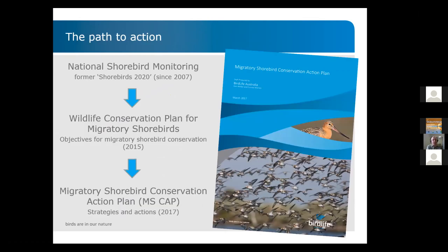Our path to action in Australia for shorebird conservation has come about from around 2007, with our national shorebird monitoring taking off. Then the Australian government in 2015 put in place the Wildlife Conservation Plan for Migratory Shorebirds, which set out some conservation objectives. About two years later, that plan was operationalized by a Migratory Shorebird Conservation Action Plan, coordinated by BirdLife Australia with key stakeholders including federal and state governments, outlining actions to improve migratory shorebird conservation.